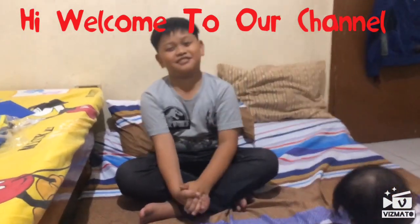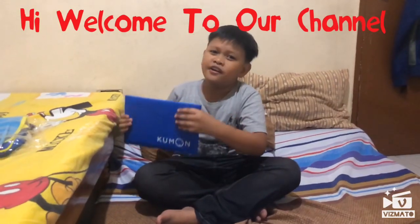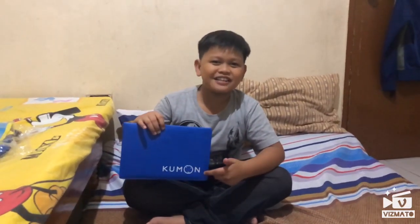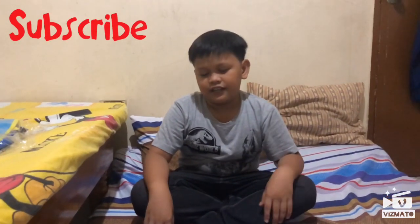Hello guys, welcome back to our channel. Our topic for today is all about Kumon. I'm gonna guess you guys don't know what Kumon means. Kumon is like a class — not a tutor — it's a class where it teaches you math and reading in English.